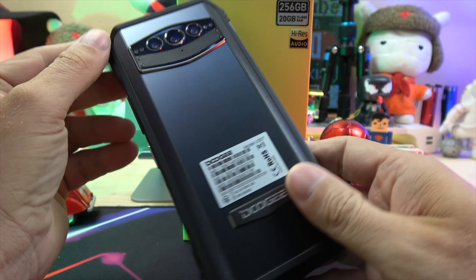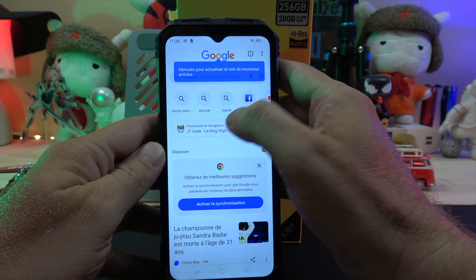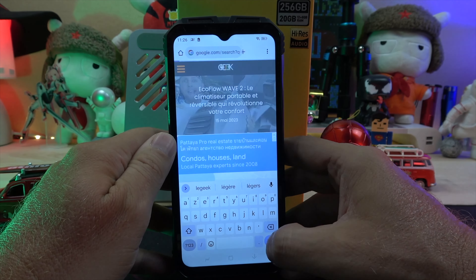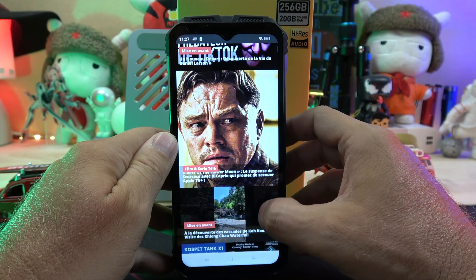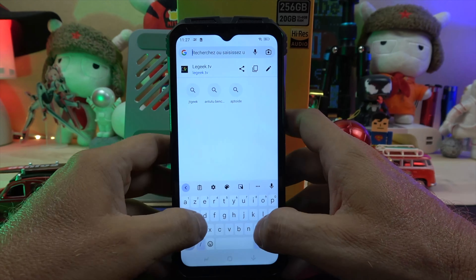The V30T is IP68 rated up to 1.5m, IP69 certified, and supports Wi-Fi 6. The back cover is scratch resistant and fingerprint resistant, which adds to the overall durability of the device.